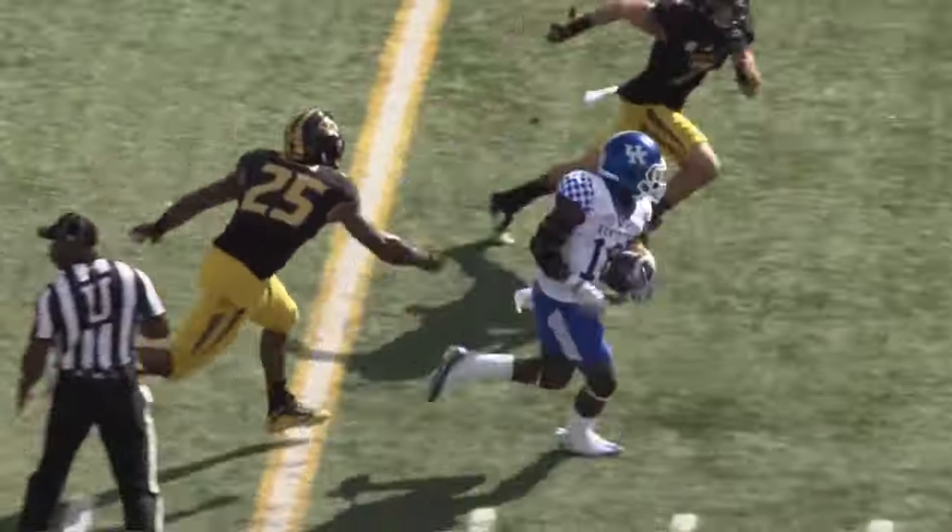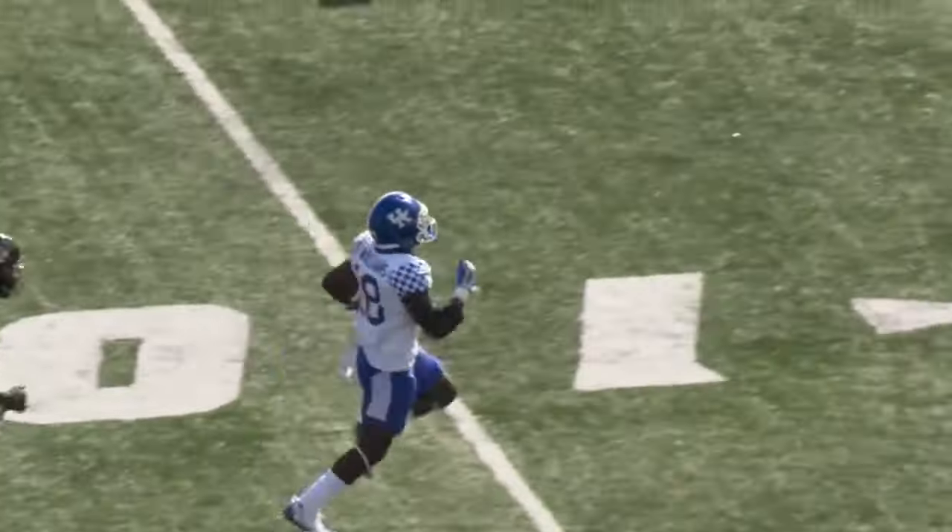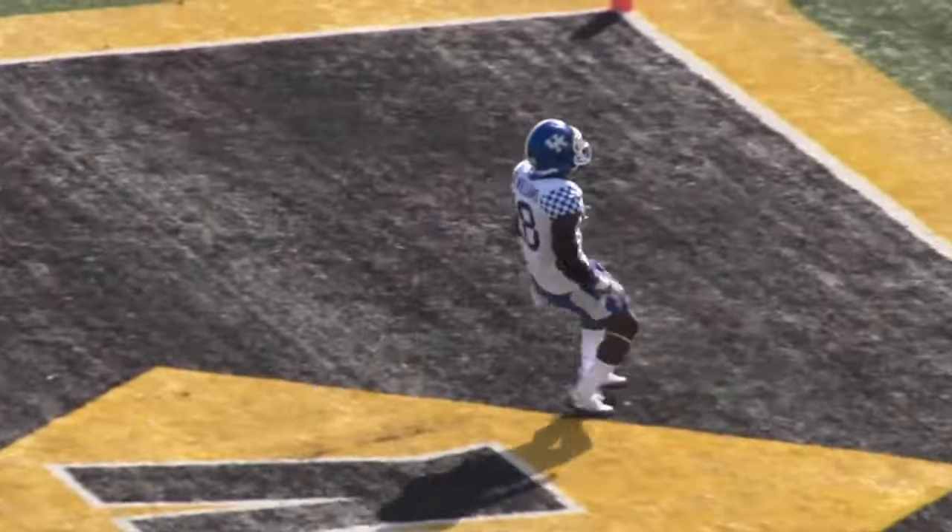And off to Boom — he's got the first down, 45, 50, across the 40, he's gone! 30, 20, 10, 5 — touchdown, Kentucky!